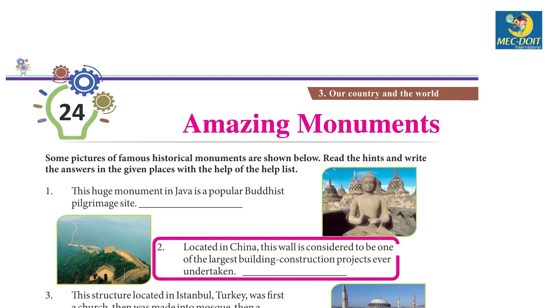2. Located in China, this wall is considered to be one of the largest building construction projects ever undertaken. Great Wall of China.